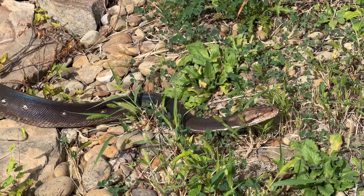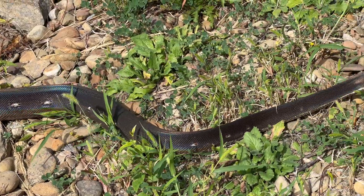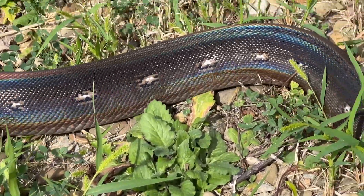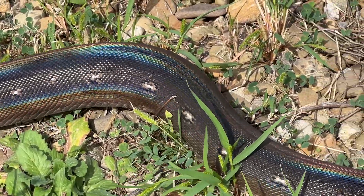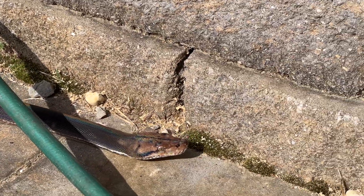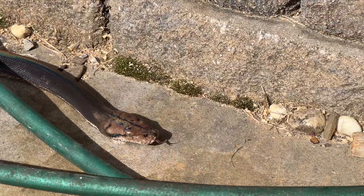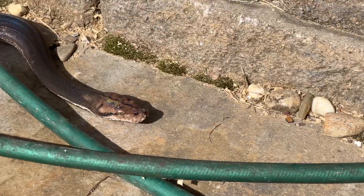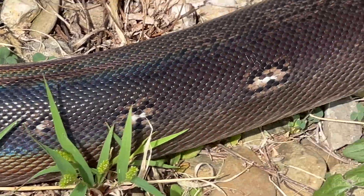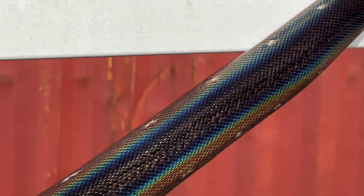When you're handling your snake outside, it's like a totally different animal — you get those rainbow colors that just pop. Plus, your retic gets some enrichment by exploring your environment. So iridescence isn't just a cool visual effect; it's a sign that your snake is healthy and well cared for. Whether you're showing them off to a group of friends or just admiring them for yourself, that rainbow shimmer is something every retic owner should take the time to appreciate.